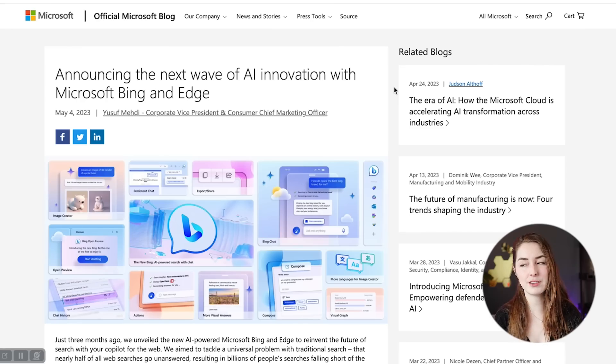Microsoft hasn't given a lot of information about what plugins are going to be available at launch, but they have shown a few sneak peeks with OpenTable and Wolfram Alpha. These are both plugins available with ChatGPT as well, if you have access, and they're going to help expand the capabilities of the AI model.